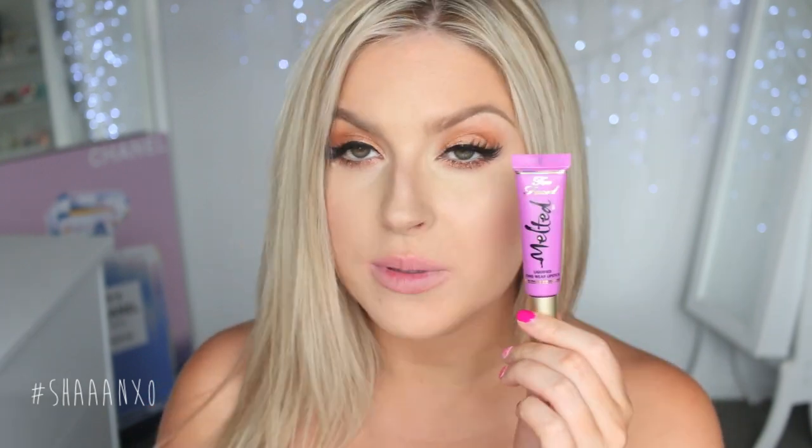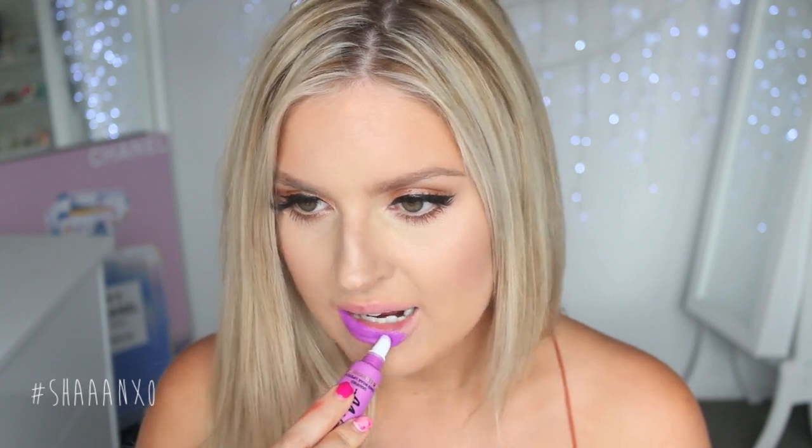Next I'm going to swatch the other purplish shade, called Melted Violet. This color is more for those who like a bright purple. Compared to the last one, it's a lot more bright and neon rather than bold and deep. It does make my teeth look a little yellow, but I just can't get over how fun this color is. If you love a good purple it's such a cool shade — I would describe it as a retro purple.